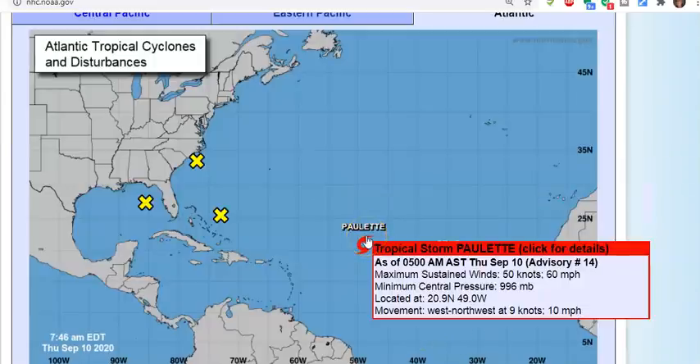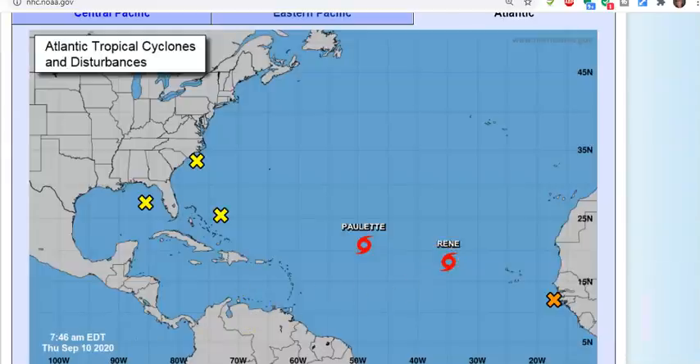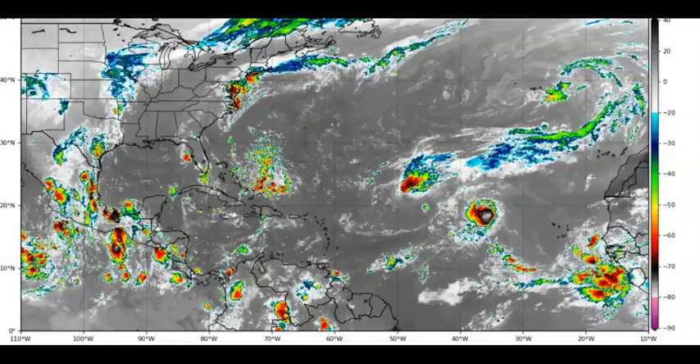Then we have Tropical Storm Paulette with winds of 60 miles per hour, pressure 996 millibars, moving west-northwest at 10 miles per hour. And Tropical Storm Renee with winds of 40 miles per hour, pressure 1003 millibars, also moving west-northwest at 10 miles per hour.